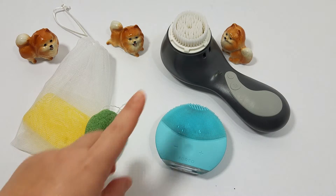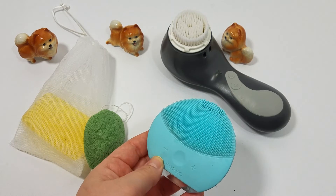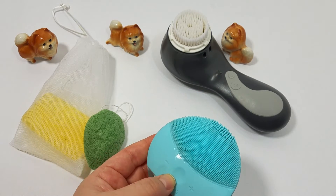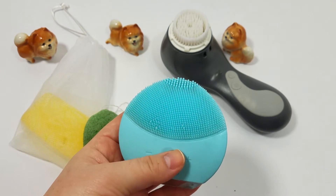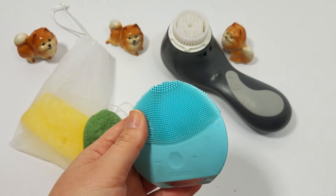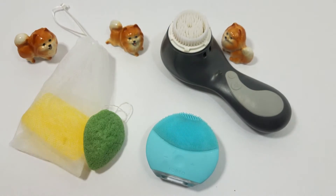I actually prefer the Clarisonic a little bit more over the Foreo. However, the Foreo is really great for travel because it is a completely sealed unit. The charge lasts a lot longer and there's no real worry about it getting dirty, or about leaving the brush head behind.